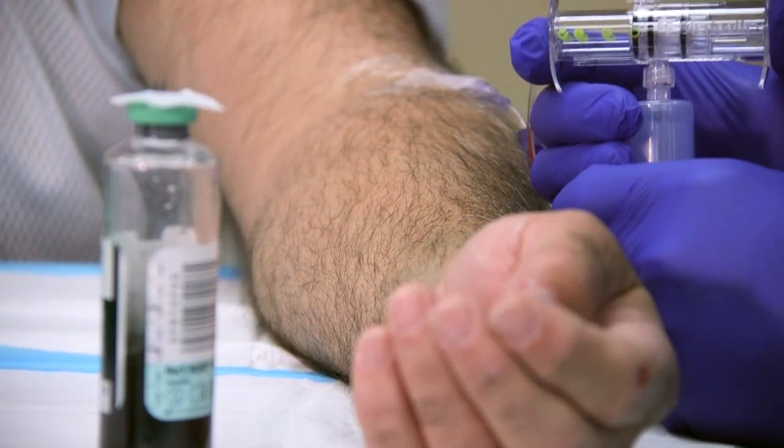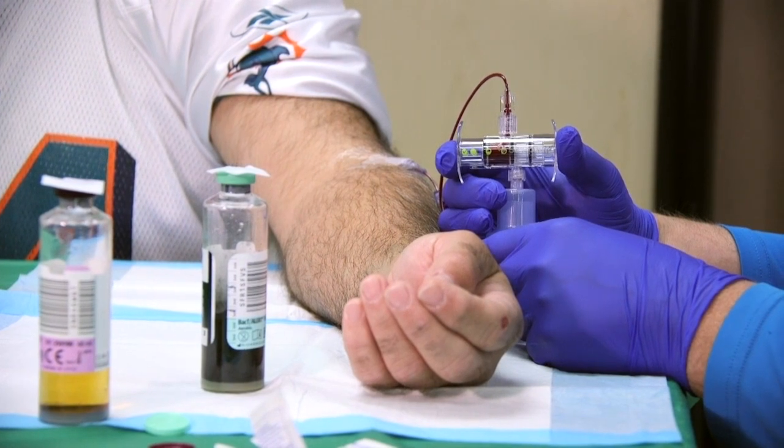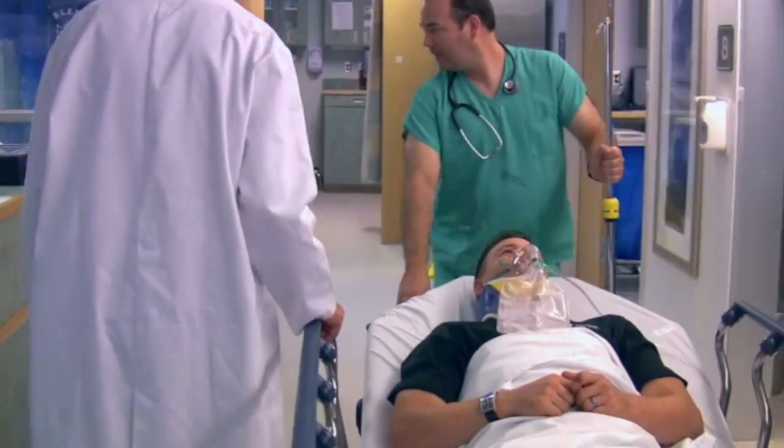SteriPath allows us to have a blood culture draw that's much more reliable and much more accurate. It allows us to identify the sickest patients and appropriately divert resources to those patients specifically.